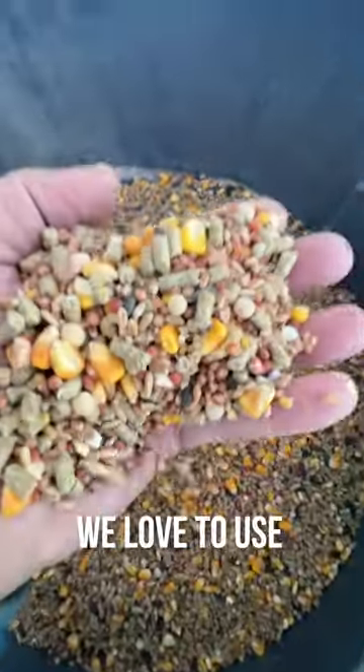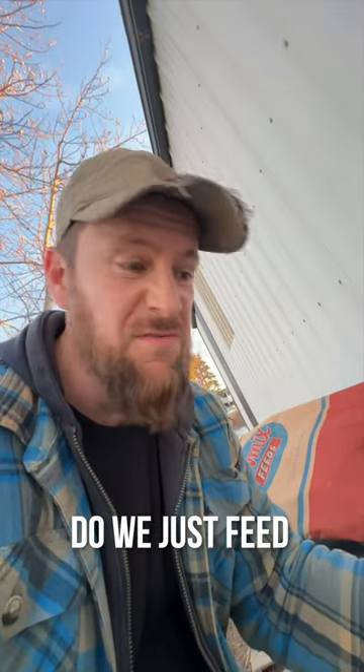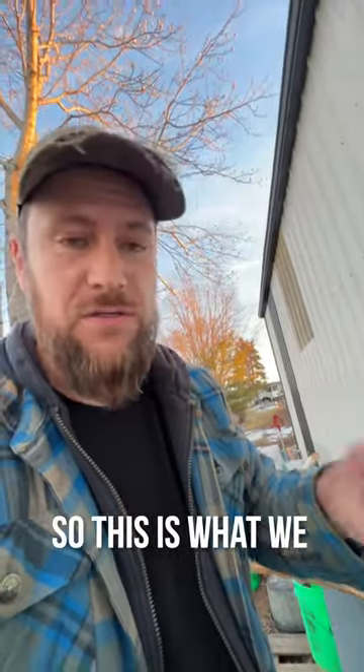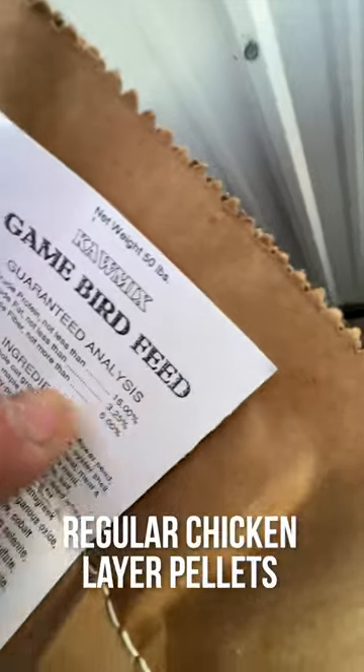All right, this is the feed we love to use. We often get asked what do we feed our chickens — do we just feed layer pellets? All of our birds seem to love this feed, so this is what we typically get if we can. It's called game bird feed, and it's pretty similar to regular chicken layer pellets.